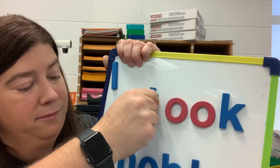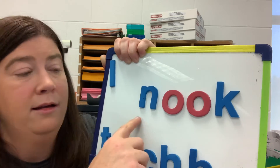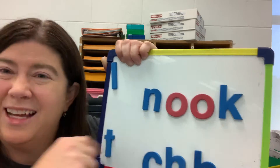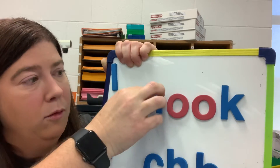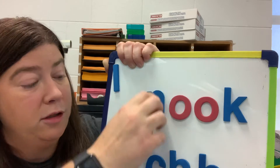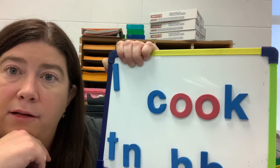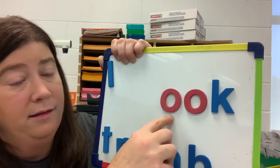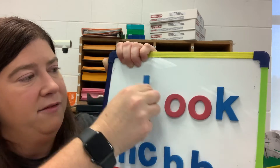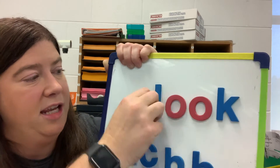Took. Nook — kind of like a little hidey hole, like a nook you might find. The library might have a book nook. What about this word? Cook. You got it. Still this chunk — if I can remember the word 'look,' I can remember this chunk in it, which is '-ook.'